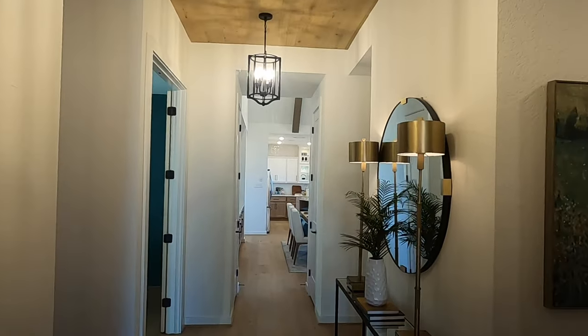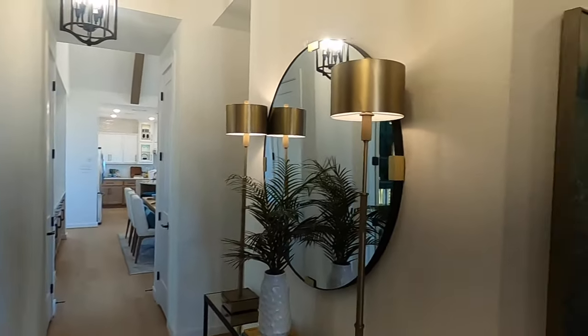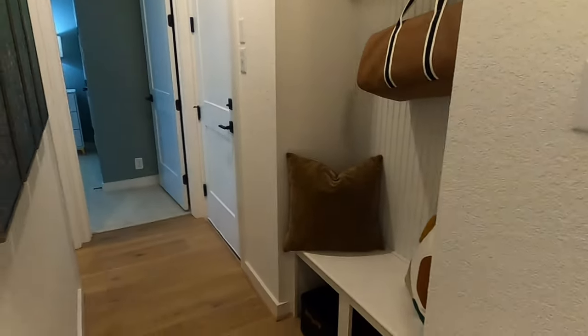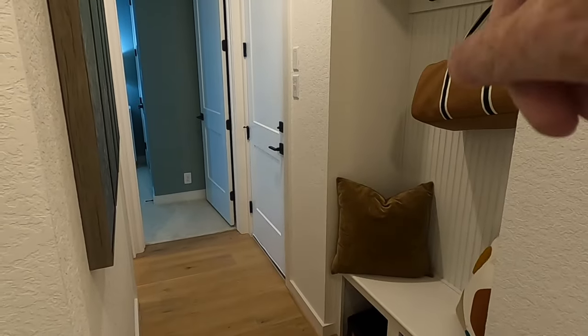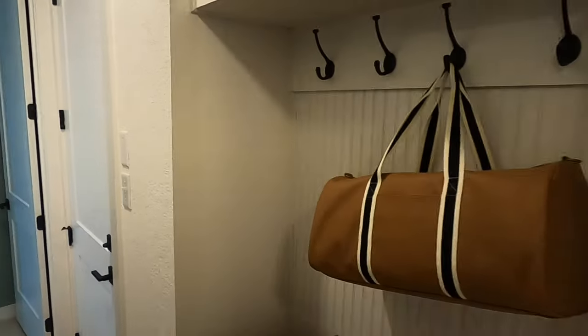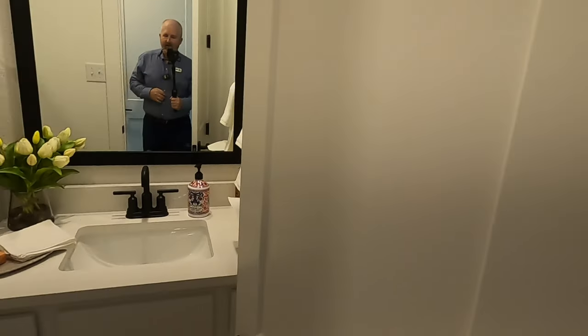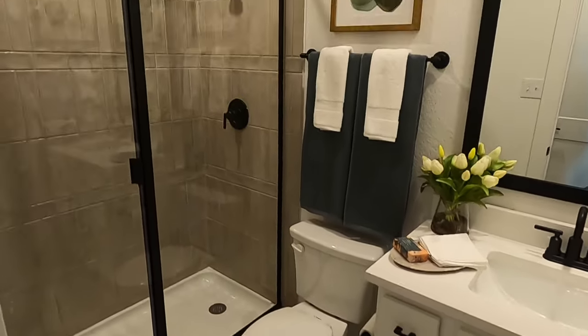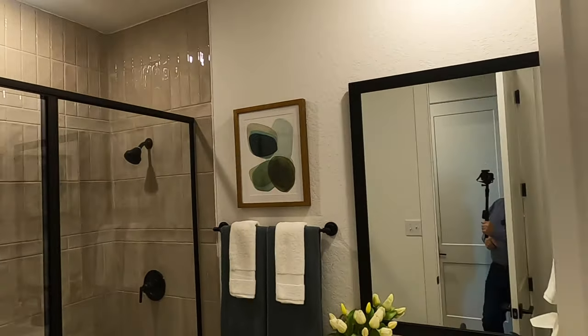Coming back through — this is going to be a little bit smaller version than some of the uber high-end Highland homes. But this would be your door coming in from the garage. Get your little mudroom set up for all your backpacks. And then another bathroom right here. Love how they've done the flooring and taking the tile all the way up.